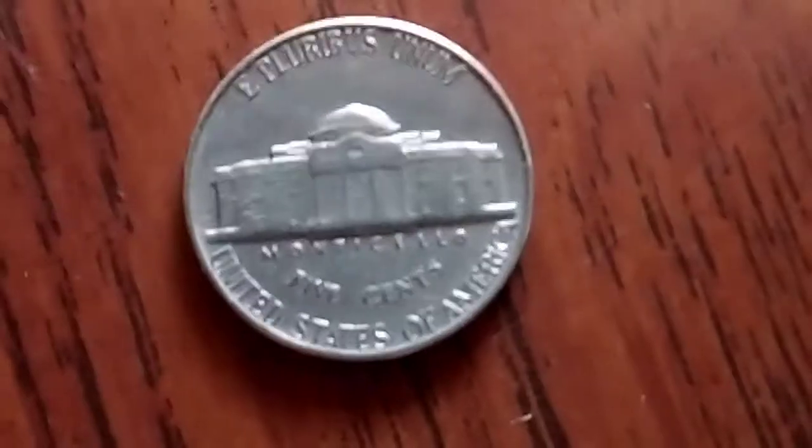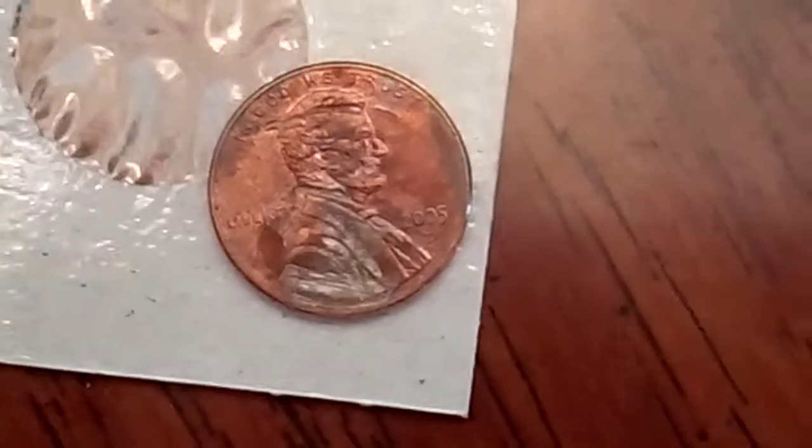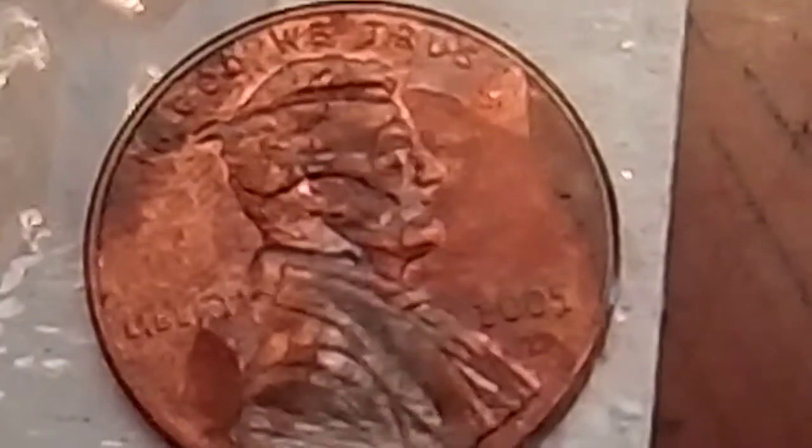But yeah guys, I just wanted to show you what in the sam hell I found. That thing is just crazy, man. Get another good look at her here. It might be a bit too far out, but anyway yeah — I just had to share it, man. It was super cool looking.